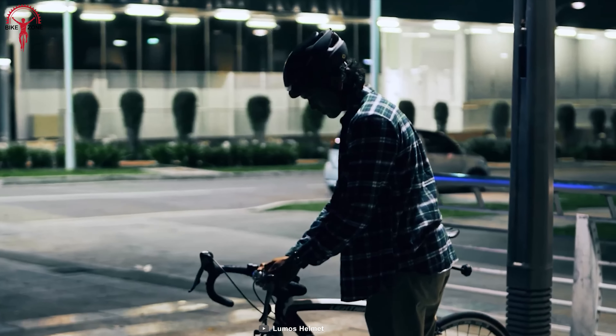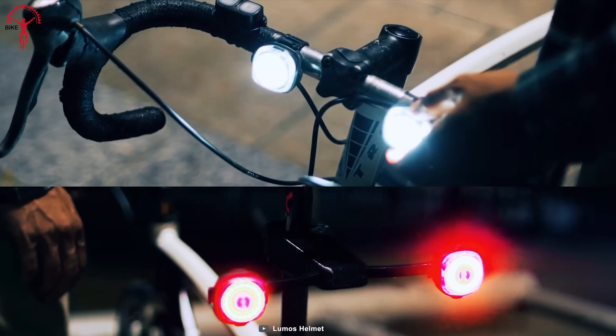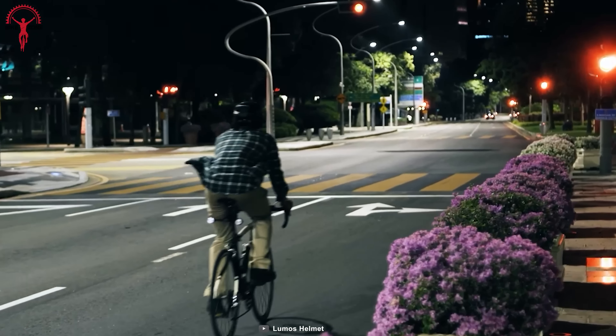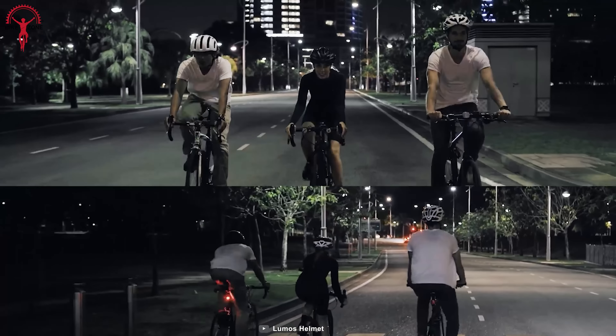With customizable blink patterns and brightness settings, you can tailor this bike light system to fit your personal style. Whether you're looking to make a statement with high visible mode or conserve battery with the 35-hour battery saver mode, the Loomis Firefly has got you covered.